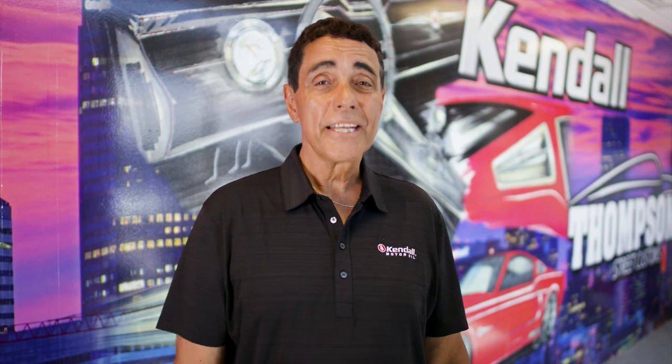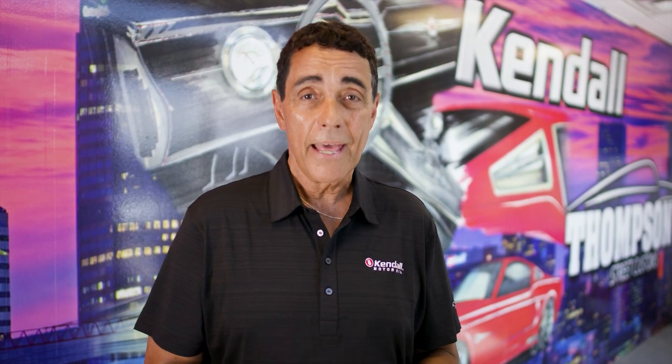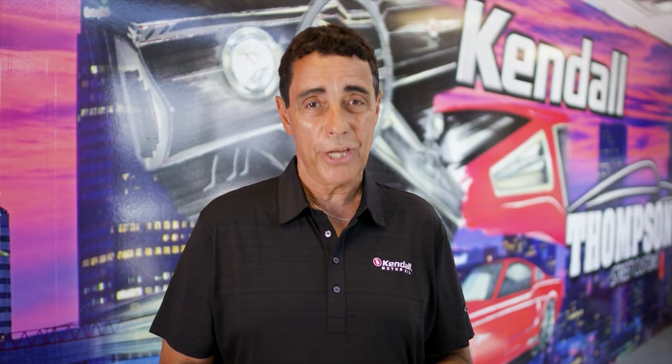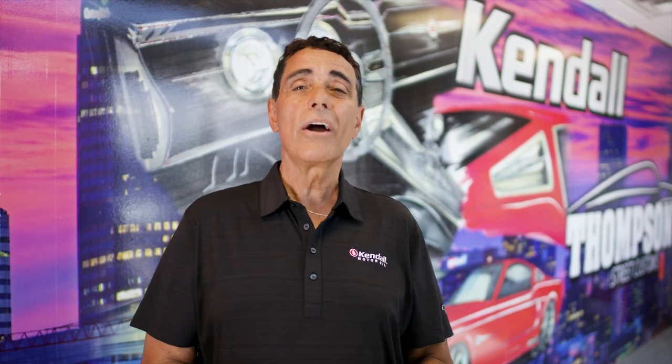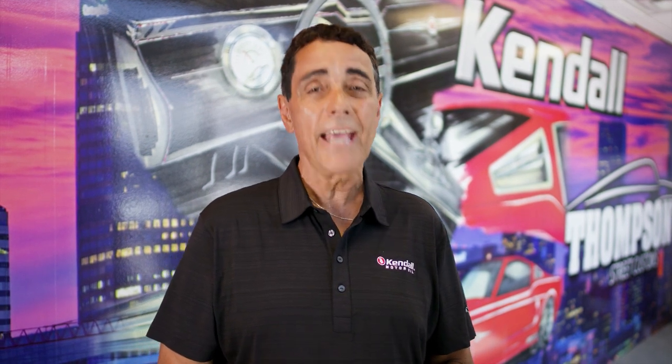And that's a wrap on this edition of Titanium Garage. Hope you enjoyed seeing how the design and concept process came together here at Thompson Street Customs. Next time, we're going to have some real fun — we take a close-up look at that Dynacorn '67 Shelby Mustang reproduction body and that Roadster Shop Fast Track chassis. You're not going to want to miss it. Remember, at Kendall Oil, we say: you get out what you put in. Until next time, this is Bill Stevens — we'll see you then on Titanium Garage.